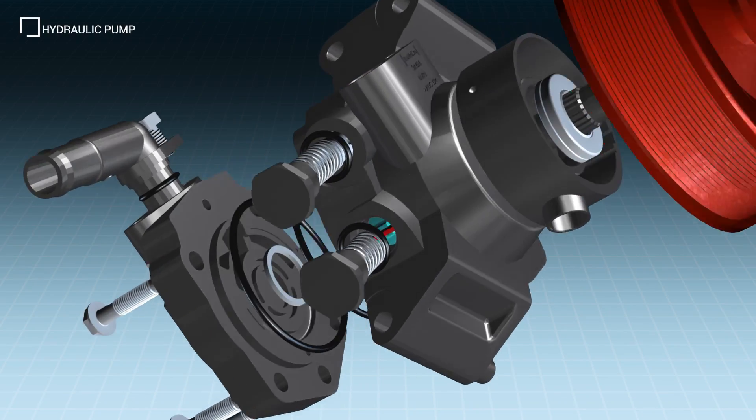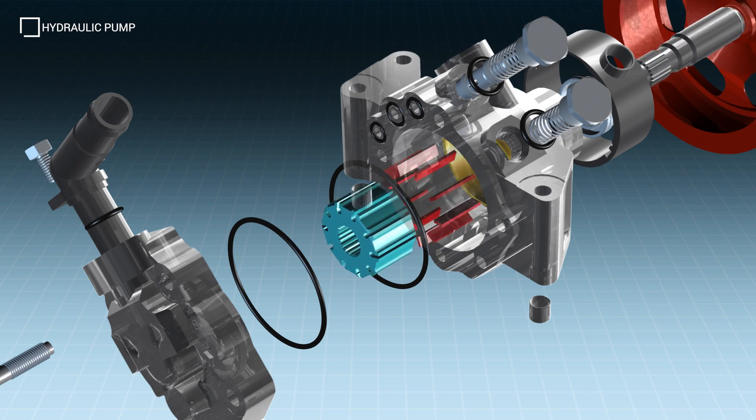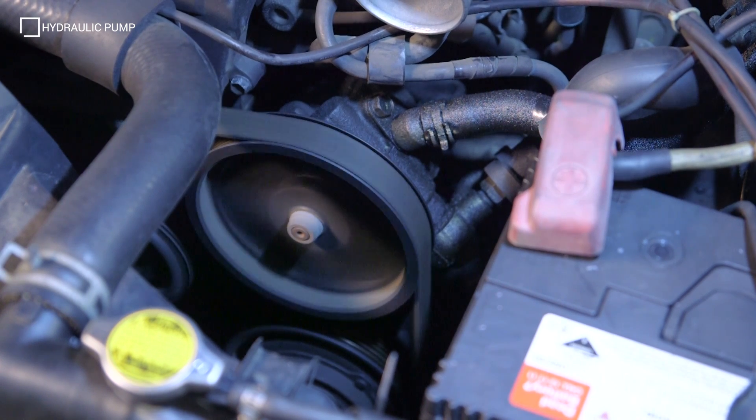The hydraulic pump creates flow within the steering system and provides the force required to operate the steering gear. The power steering pump is generally belt driven by the engine crankshaft, meaning whenever the engine is running, hydraulic flow is maintained.